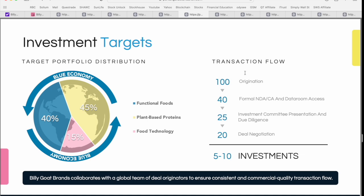On the right side, you can see an overview of their transaction flow. Out of 100 businesses initially looked at, on average about 40 would result in a formal NDA, 25 would result in investment committee presentation and due diligence, 20 would result in deal negotiations, and out of that initial 100, approximately five to ten companies would actually lead to investment. You can see they're very particular about the brands they invest in, which is exactly why you end up with this high-quality portfolio.